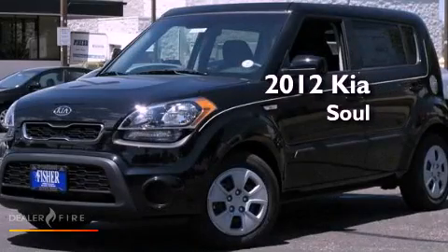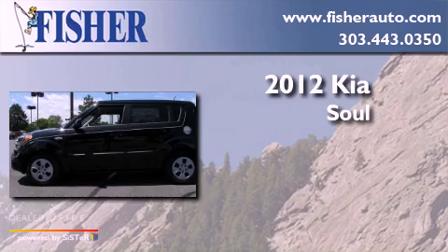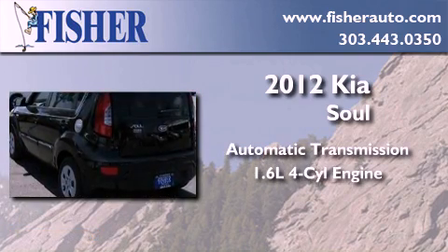This is a brand new 2012 Kia Soul. This hatchback has an automatic transmission and an inline four-cylinder engine.